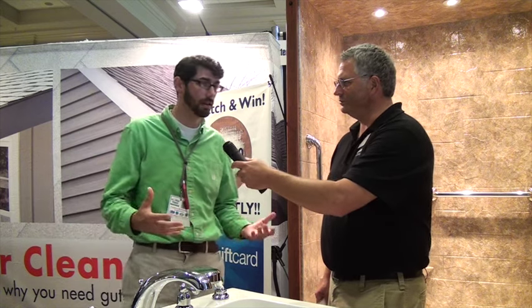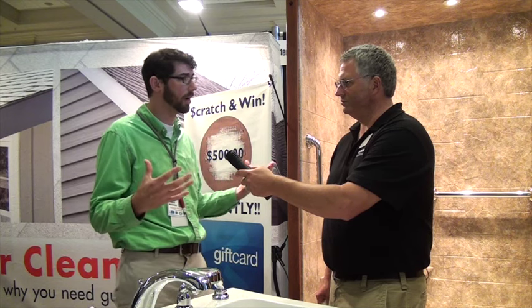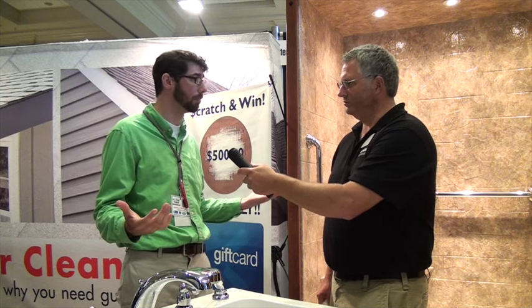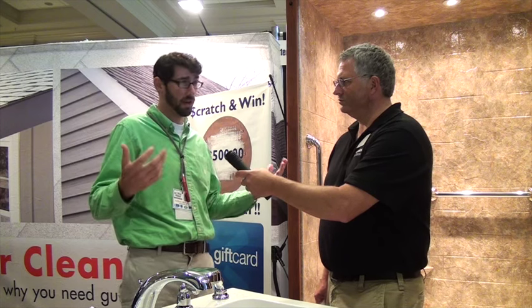Yeah, so Southern is our mother company, and we're able to offer a wide variety of different home improvement projects for people. So we do gutters, siding, bathrooms, soffit and fascia — a few different items that we do.